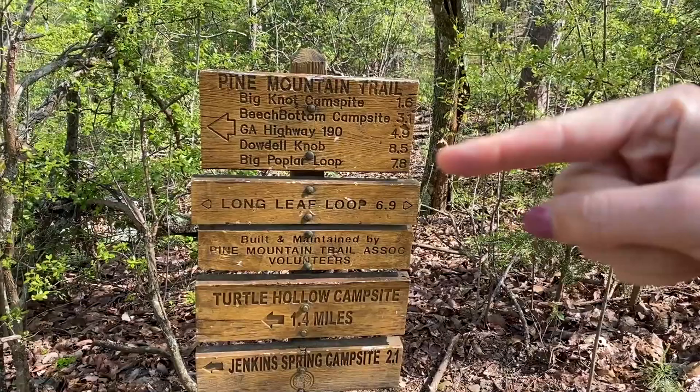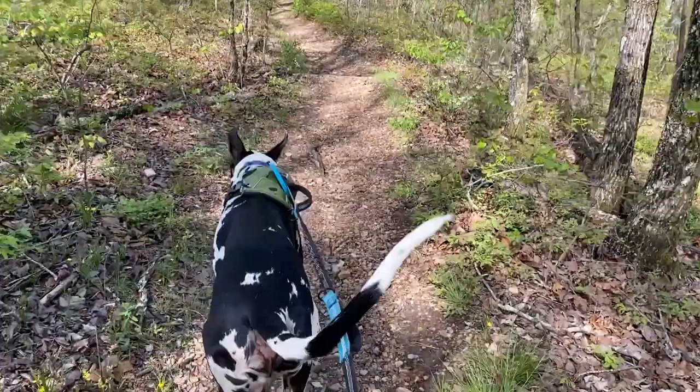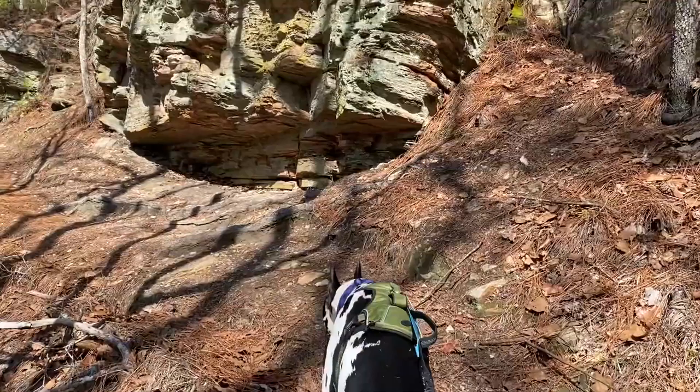For today's hike we're actually going to hit the Big Poplar Loop — this one right here — 7.8 miles. So we have to go this way. Let's go, Guinness.